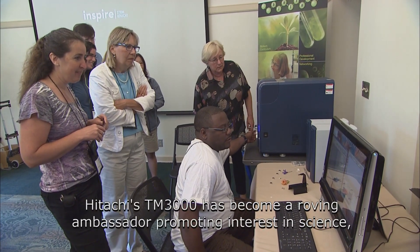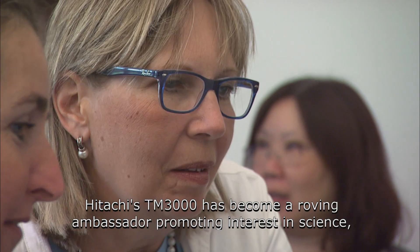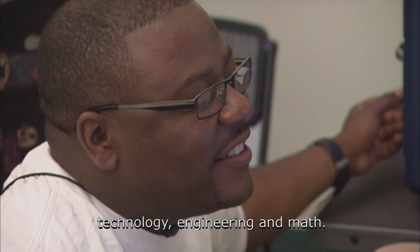Hitachi's TM3000 has become a roving ambassador promoting interest in science, technology, engineering and math.